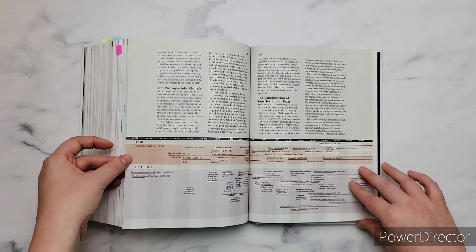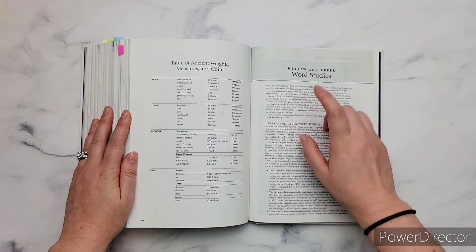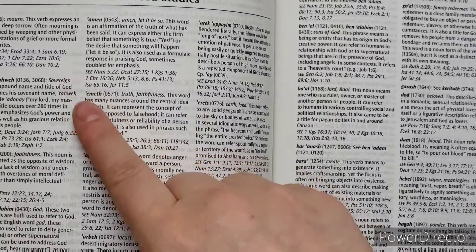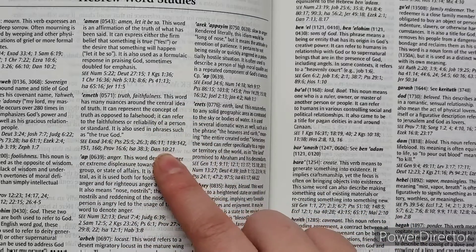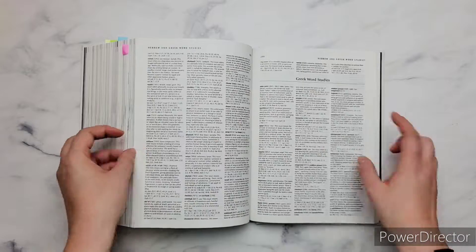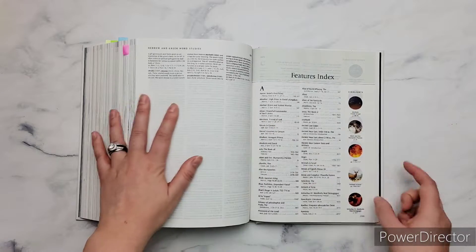It also has a section on after the Apostles — what's going on with the church, the faith, and things like that. Then it has reference material: tables for measurements, coins, and weights. And what I really love about this study Bible is it has word studies from the Hebrew and the Greek. They give you the Hebrew and English, the Strong's number, a quick definition, and then references of where that word is used. They do it for both Hebrew and Greek. If you want to do a deeper dive, you can look up the Strong's number to go further.